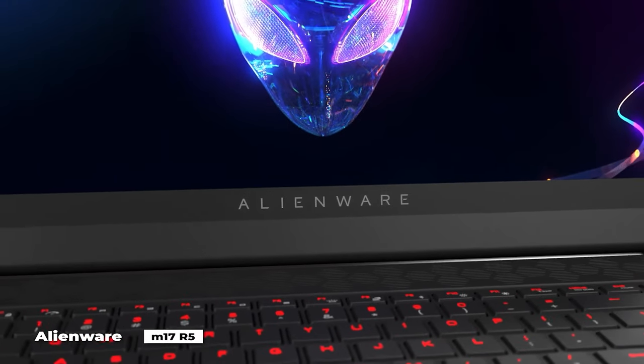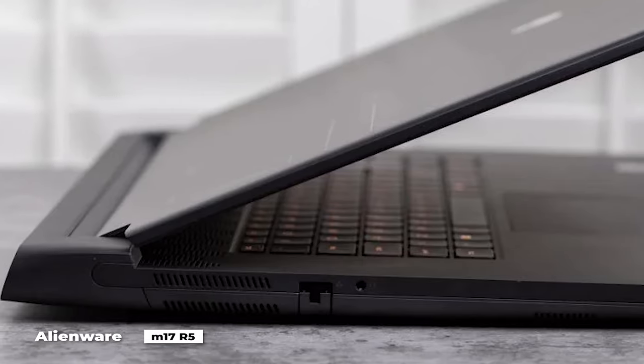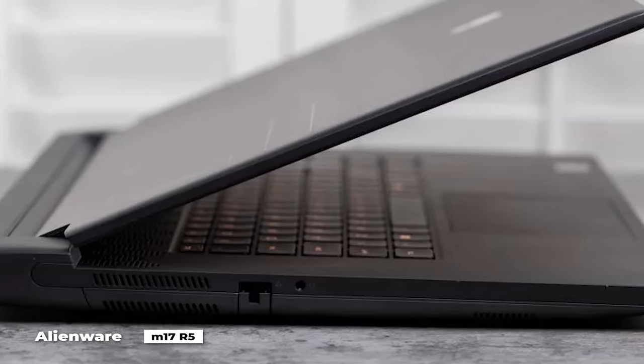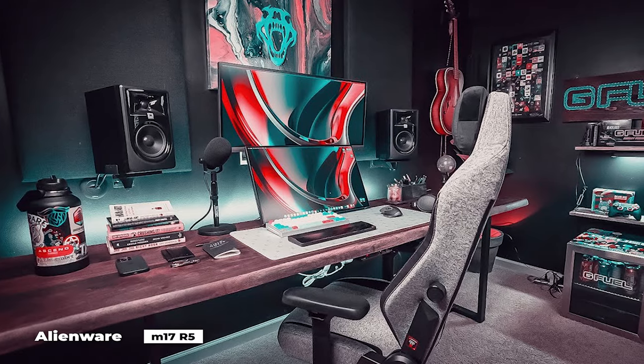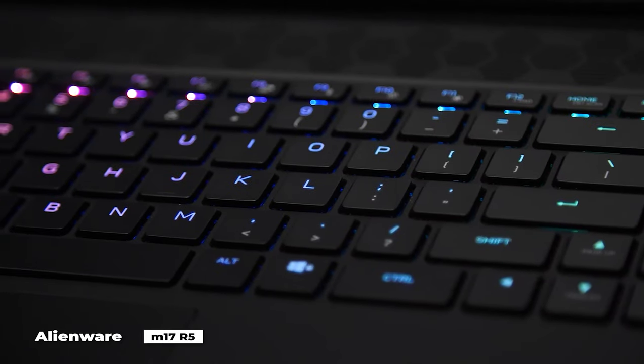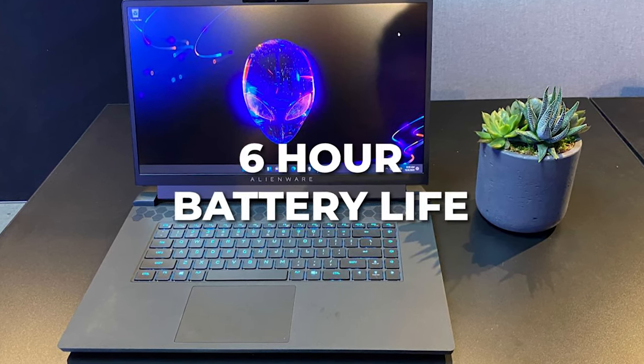Not only does it perform admirably, but it also has a stunning design appropriate for the Alienware line. In addition to being aesthetically pleasing, the clamshell design keeps the main event open and allows for better ventilation, which is crucial for high-intensity gaming sessions. If you're buying a desktop replacement gaming laptop, you already know the deal — it's a little heavy and bulky, with a somewhat decent battery life of about 6 hours.